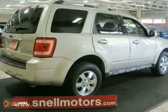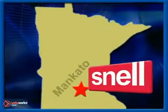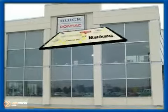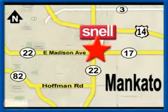Come on out and take a look. Snell Motors, proudly serving the Mankato area since 1951. We're conveniently located on the corner of Highway 22 and Madison Avenue, just south of the River Hills Mall.